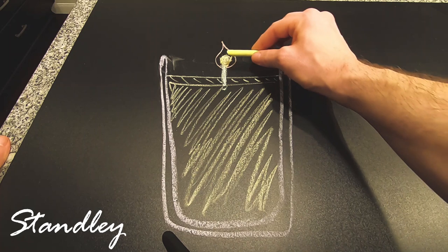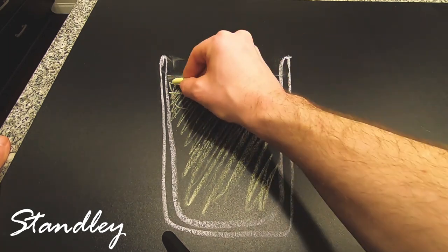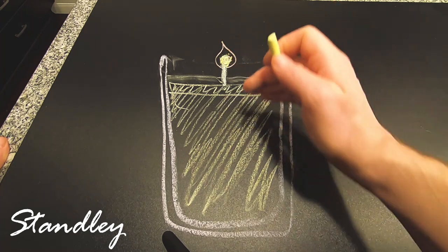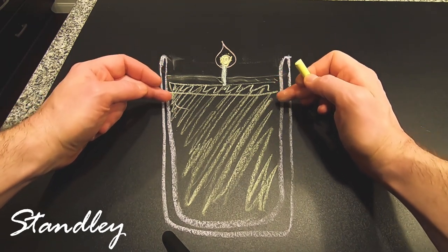So what happens is as this candle starts to go down, obviously the melt pool is going to go down also, and then of course the flame is going to come down. So that melt pool is going to come further and further down the glass, burning edge to edge all the way down.